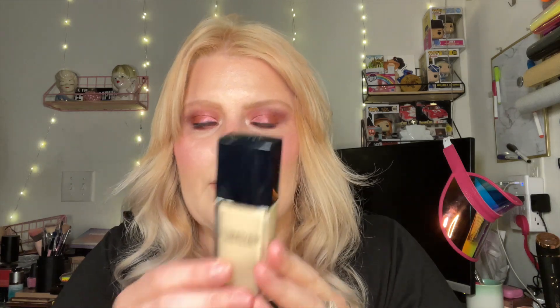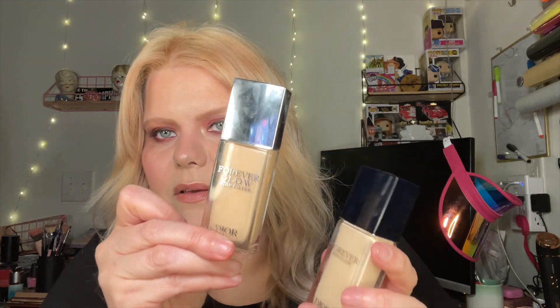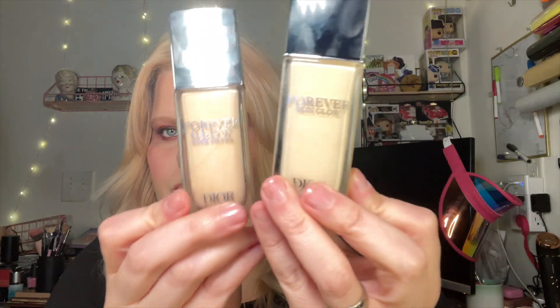So I finally picked up the Dior Forever Skin Glow foundation — I am wearing that today, so that glow you're seeing is what that is. I've been wearing it today and it's nice: no transfer, not sticky, it blended in beautifully. I got the shade One N, so if you're similar in shade to me, One N is perfection. I also use One N in the Star Filter, which is a little bit darker, and I'm actually wearing both.